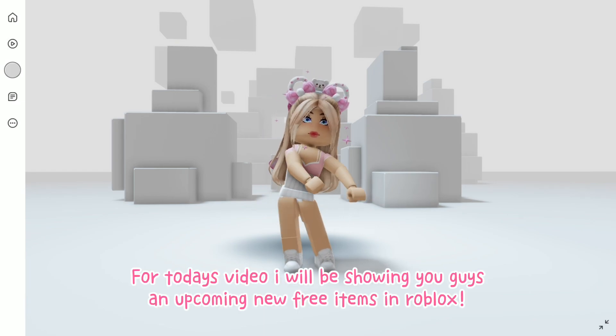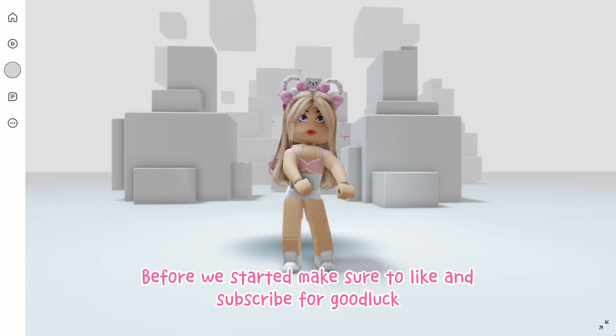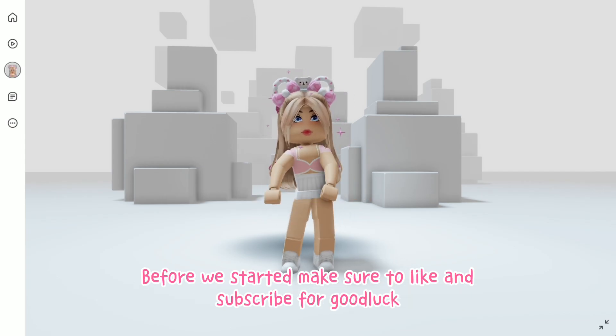Hello everyone! For today's video I will be showing you guys upcoming new free items in Roblox. Before we get started, make sure to like and subscribe for good luck.